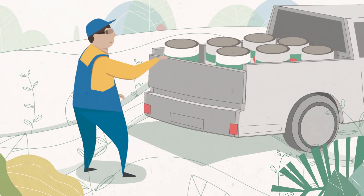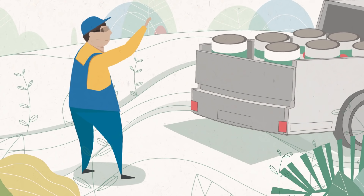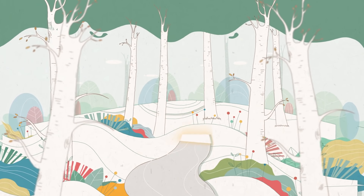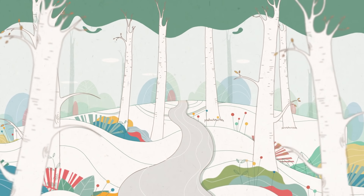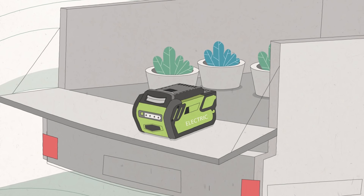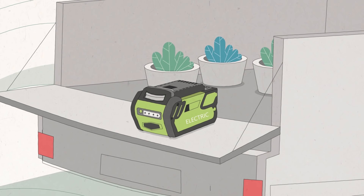Eliminating use of poisons to reduce secondary effects to birds of prey and animals higher on the food chain. Created walking paths through our natural forested areas. Switched our landscaping machines to all electric to reduce noise, emissions and have a gentler impact on the world.